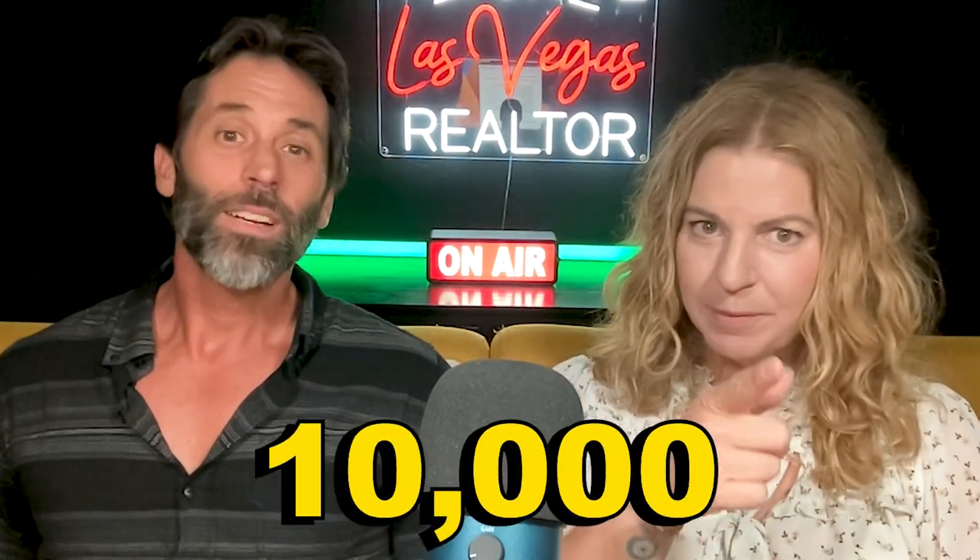I need to increase my subscribership to 10,000 by the end of the year, so help me make it. If there are places you feel are worthy of mention, let us know in the comments — we want to learn and grow and have our families enjoy these places as well. Thank you so much for watching, and we can't wait to see you on the next video!